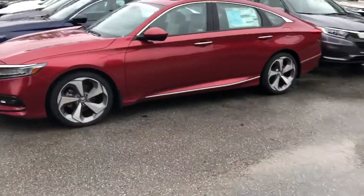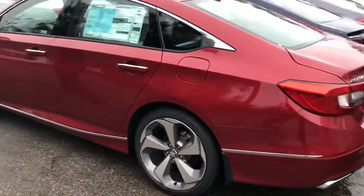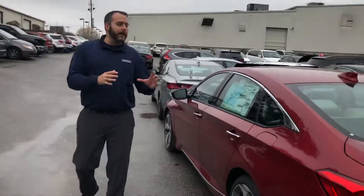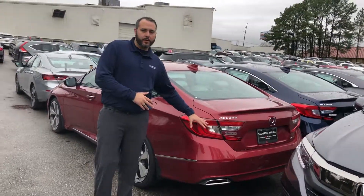This is one of my last 2018 models available in that new color, the Radiant Red Metallic, and it's the touring option. It's decked out — it's got every available technology Honda offers on these Accords, which received North American Car of the Year on this model.